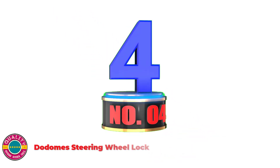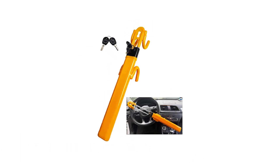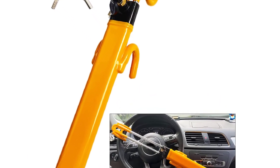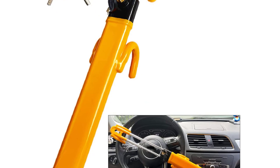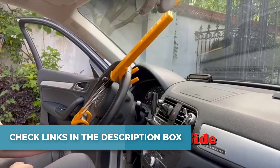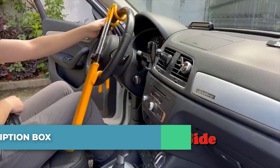Number 4: Dodome Steering Wheel Lock — Adaptable and Impenetrable. The steering wheel lock is adjustable and fits any car whose inner diameter of the steering wheel is 6.6 to 12.4 inches. Universal fit for cars, trucks, vans, and SUVs. It comes with two unique keys — every lock has its own individual key, so others who bought the same product cannot get into your car.